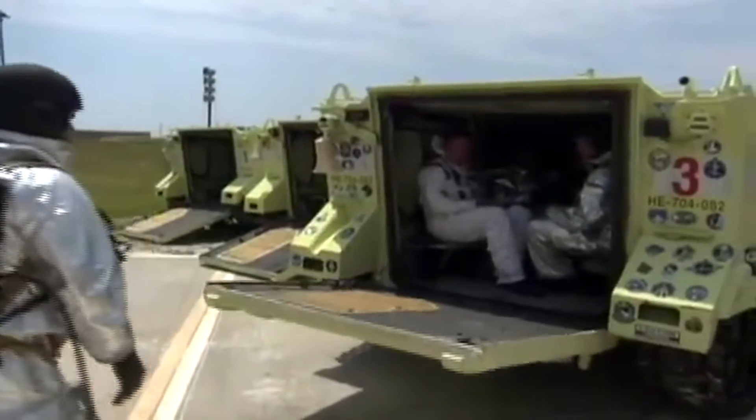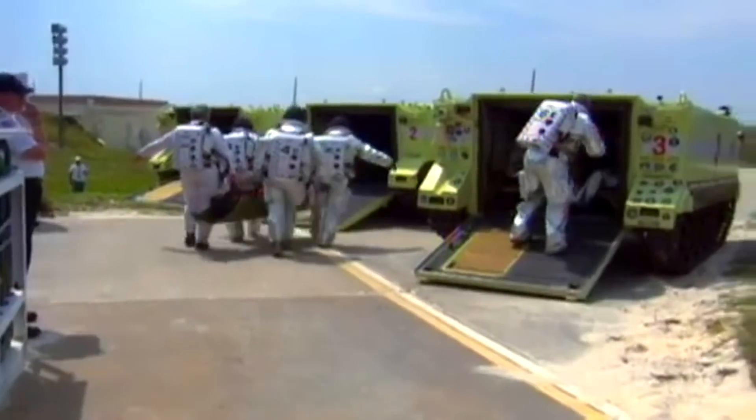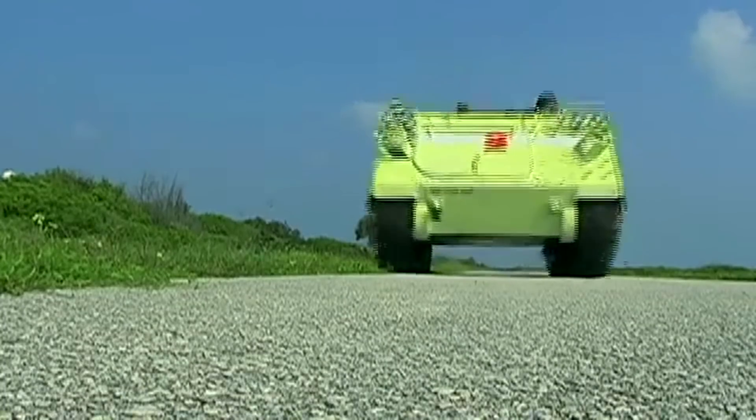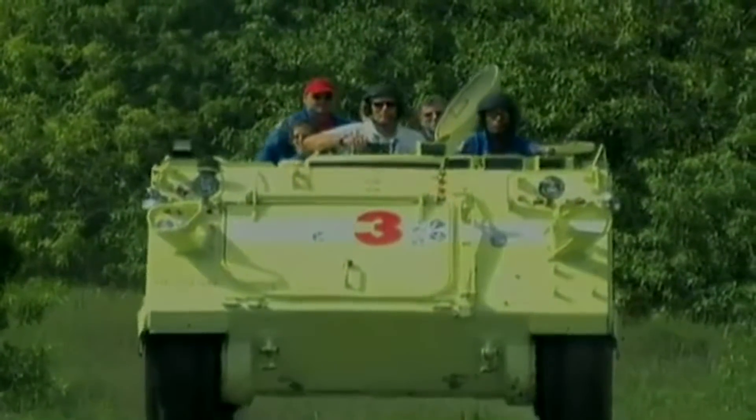Welcome to another Tank Encyclopedia Voiced article. I'm your host, Dan, and today I'll be looking at the M113 Armored Rescuer, NASA's firefighting and rescue vehicle. If you like what we do and want to see more, don't forget to like the video, and if you haven't already, subscribe so you don't miss a single upload.